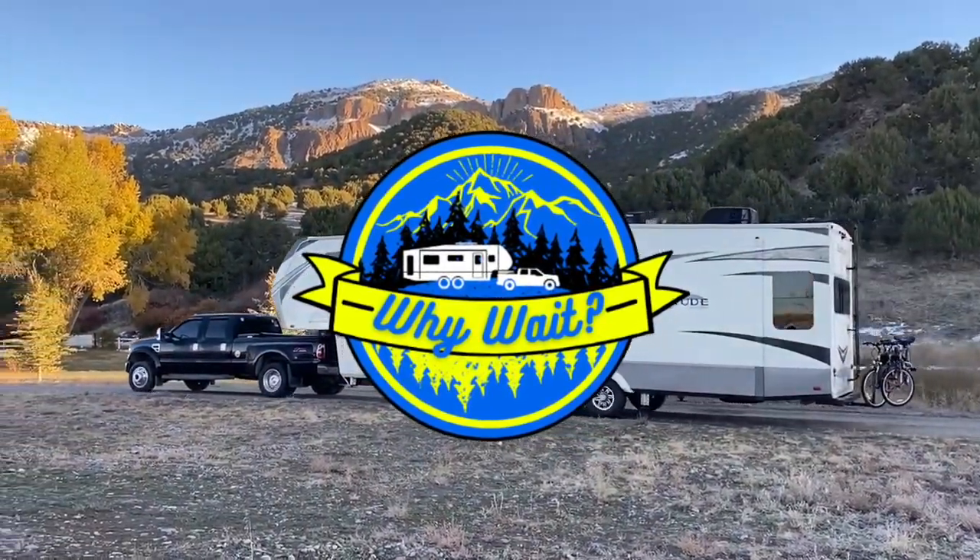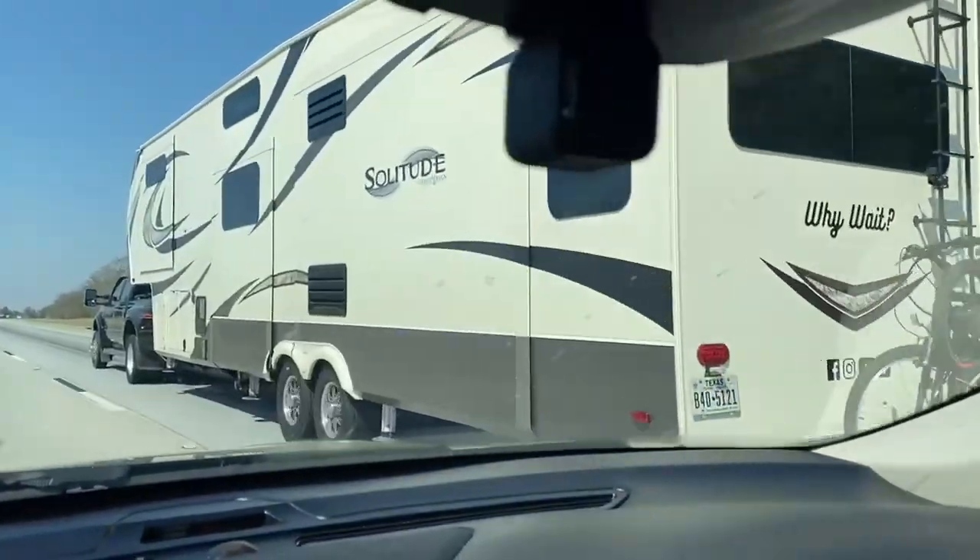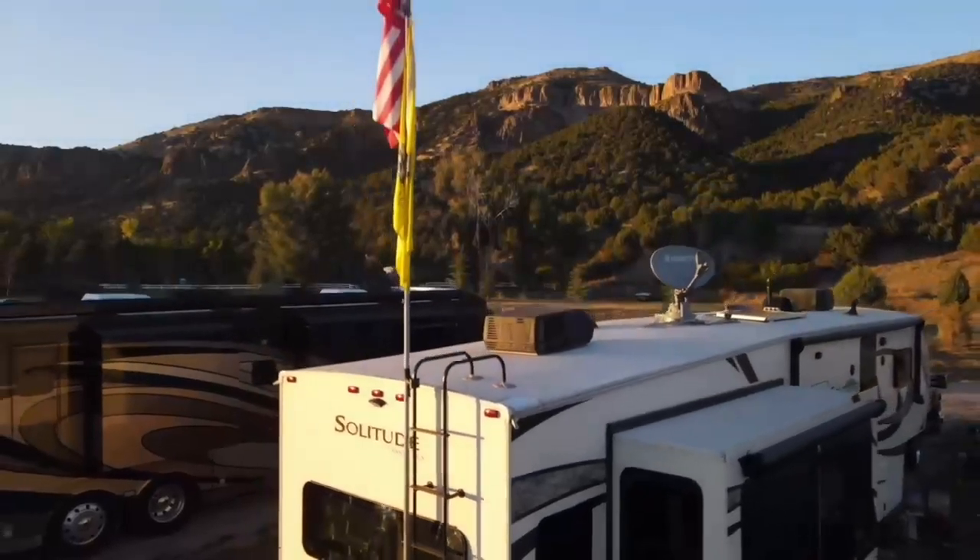We're going to talk about some tips and discounts to save money at the pumps this year. Welcome back to Why Wait. Today I wanted to talk to you about fuel savings for full-time RV living. I'm going to break it down — 10 tips and discounts to save money at the pumps.